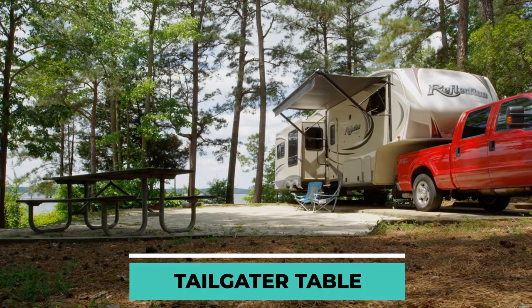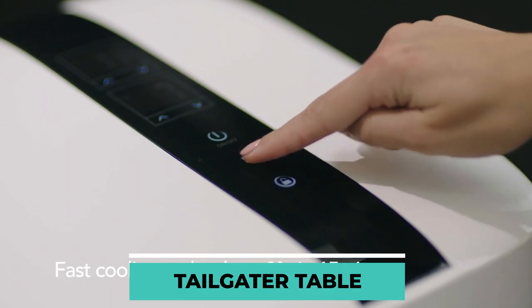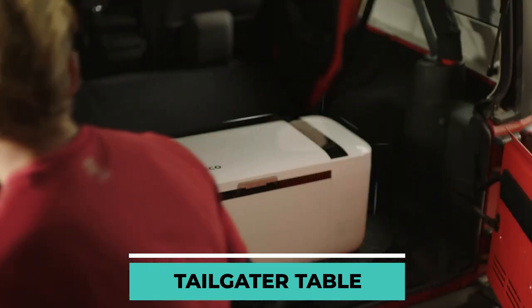Especially in hot weather, we have the experts at the American firm Iceco to thank for the Go20. The refrigerator maintains a temperature within the range of 10 degrees Celsius to negative 18 degrees Celsius.